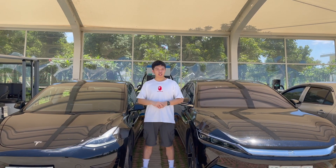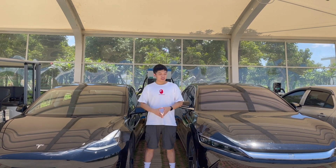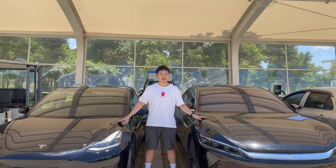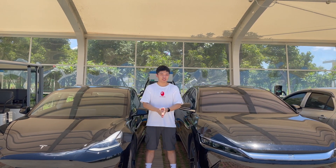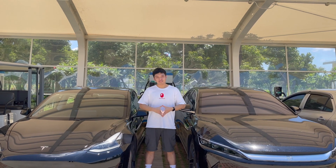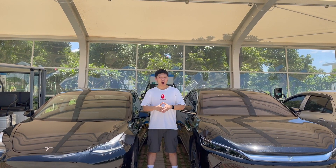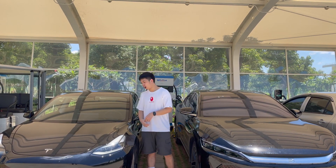Hello everyone, welcome back to my channel. This is Gogo here from Zhuhai, China. In my last video related to these two cars — Tesla Model 3 and BYD Han — I made a comparison between them and many of you found interest in it. In today's video I would like to give you a more in-depth review of these two cars. So first let's have a look at the basic statistics.